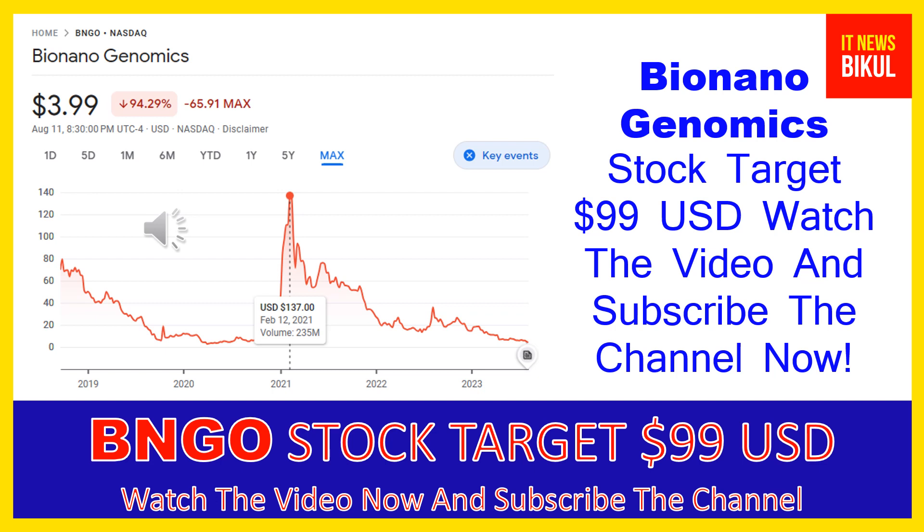It offers a sample-to-result solution for structural variation analysis by optical genome mapping for genome analysis and understanding of genetic variation and function. Products include the Saphyr instrument, a single molecule imager; Saphyr chip, a consumable packaging nanochannel arrays for DNA linearization; and BioNano prep kits and DNA labeling kits for extracting and labeling ultra-high molecular weight DNA. The company also provides Saphyr and BioNano Compute servers.